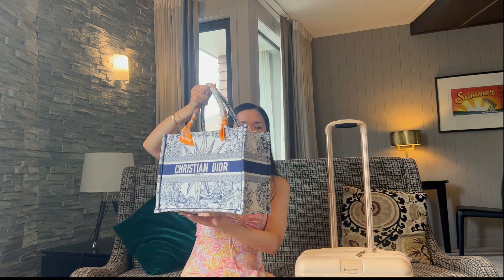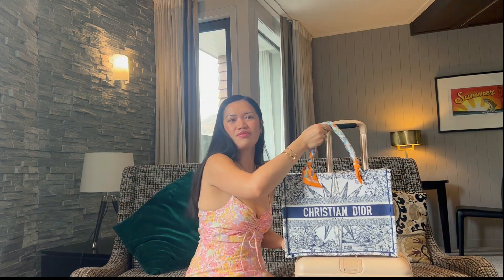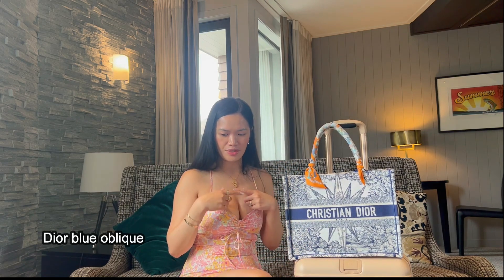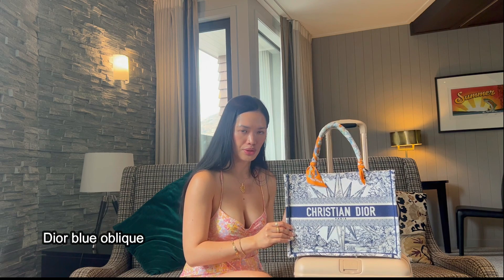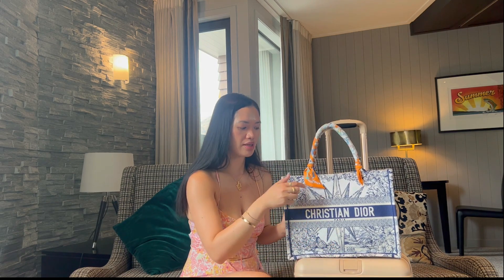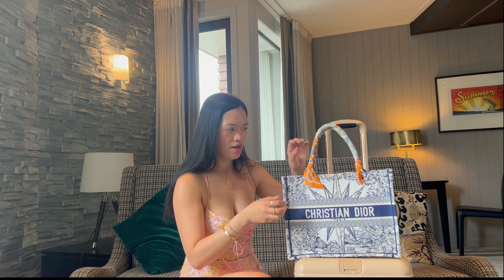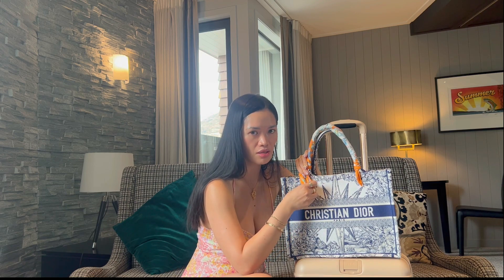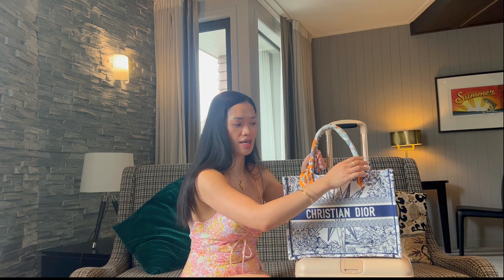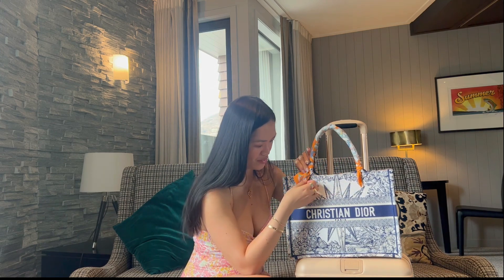I guess if you have the more common Christian Dior pattern — the dark blue — maintenance would be easier because it doesn't have any white. If you're really wanting a low-maintenance book tote, I would suggest that. The medium size is really good for traveling and as a hand carry.